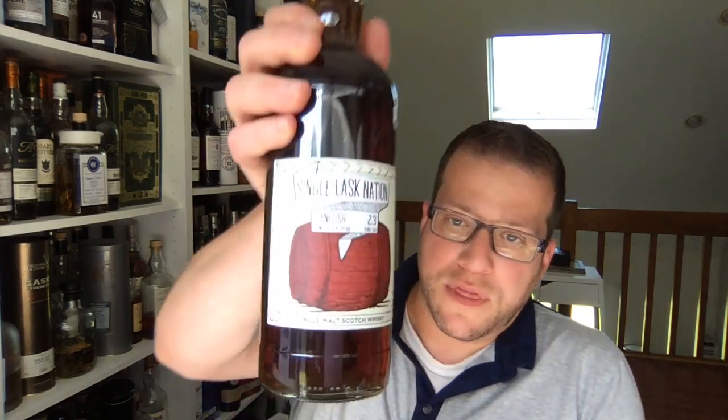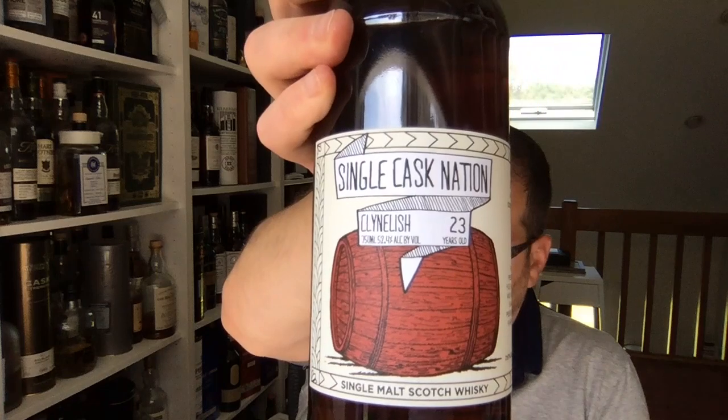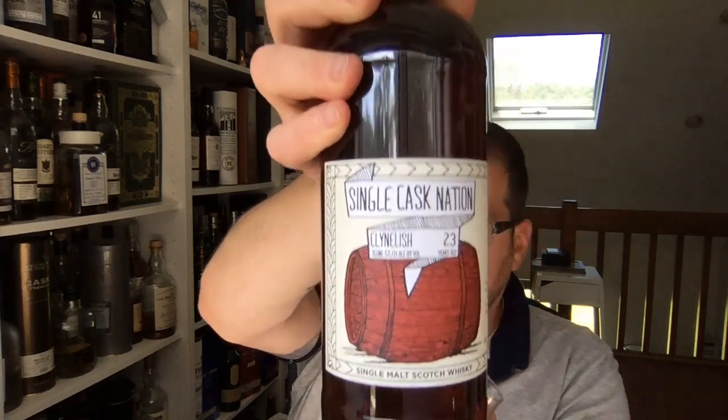Membership is now free. We bottle around 10 casks per year for the membership — those are whiskeys sold online only. Legally, we have to have a retailer fulfill that order, so a retailer will ship it to you. But anything with this label, this light color label with the various colored casks, that is our retail range.